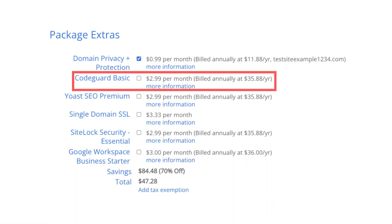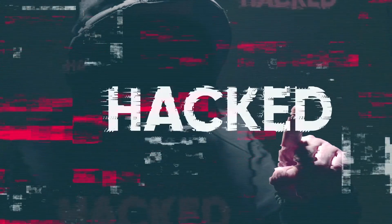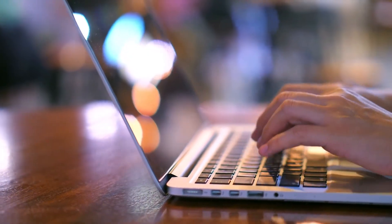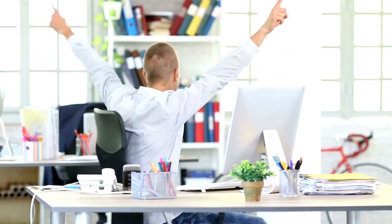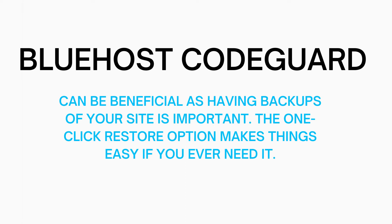The second add-on is CodeGuard Basic. This package extra will back up your site daily and you can restore your site to a previous backup with a click of a button using their one-click restore. This add-on can be a good one because if your site gets hacked into or you mess something up while creating or editing it, you can restore it to the version right before whatever happened and everything will be back to normal. This add-on can be very beneficial as you never know when you might need it.